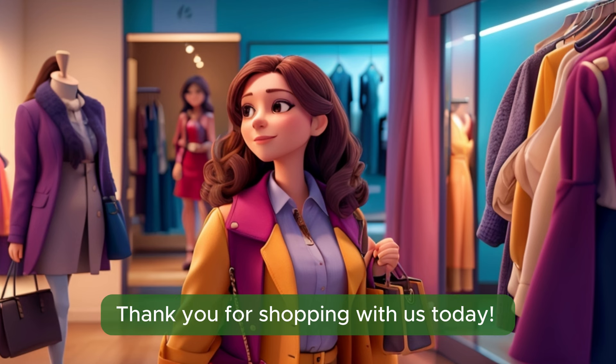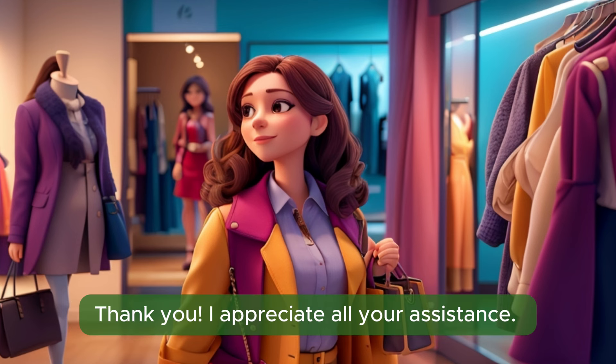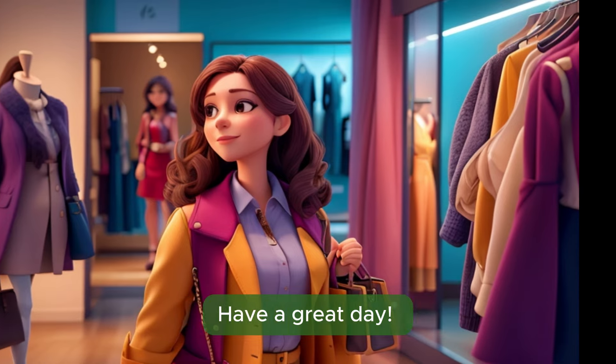Thank you for shopping with us today. I hope you have a fantastic time at the party. Thank you, I appreciate all your assistance. Have a great day.